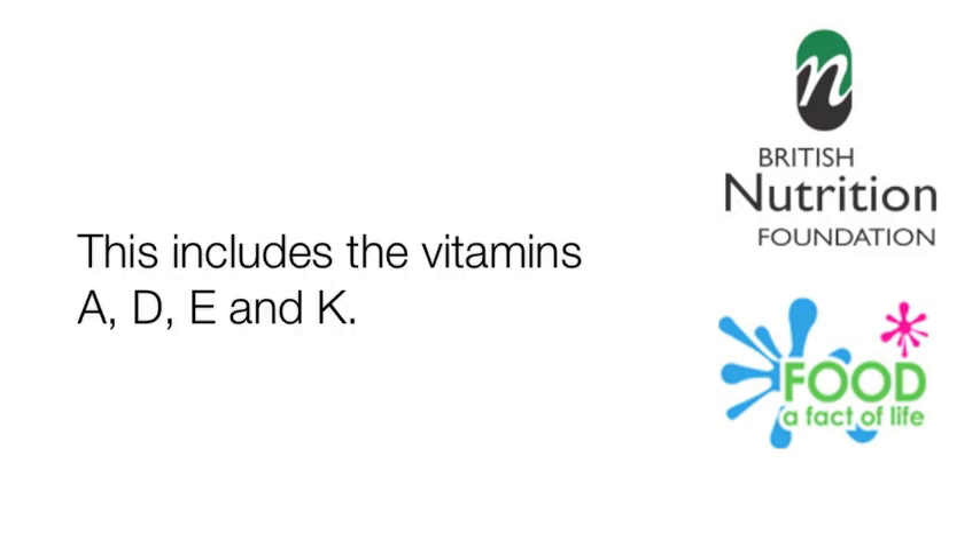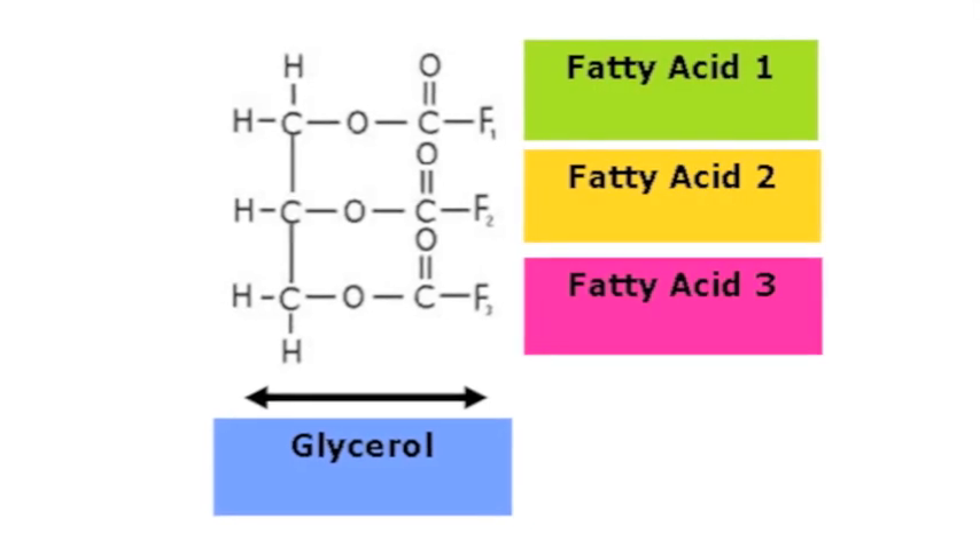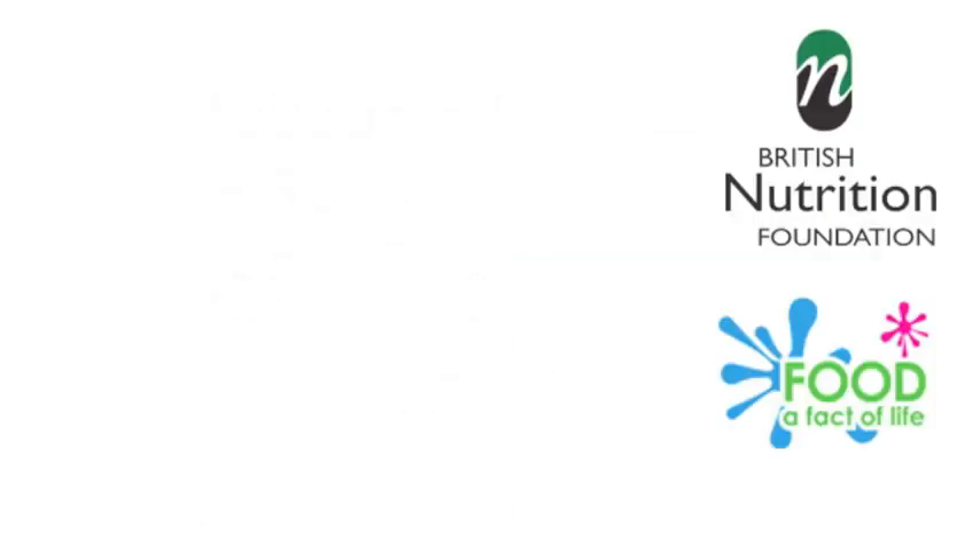This includes the vitamins A, D, E and K. To maintain good health we need fat in our diet. What is important is the type of fat we are eating. Fat is made up from different types of fatty acids and glycerol. Fatty acids are classified as saturated, monounsaturated or polyunsaturated depending on the chemical structure.